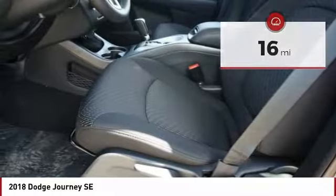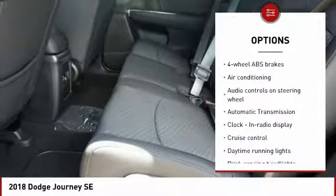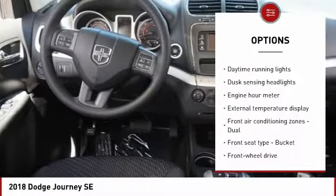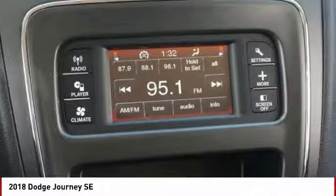Here are some of this vehicle's great options: traction control, air conditioning, passenger airbag, driver airbag, front wheel drive, automatic transmission, cruise control, tilt and telescopic steering wheel, power windows, remote power door locks.